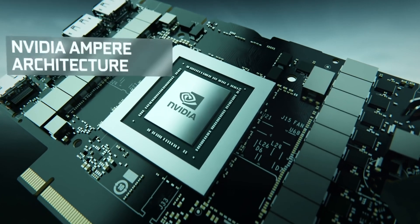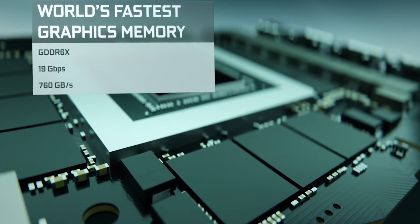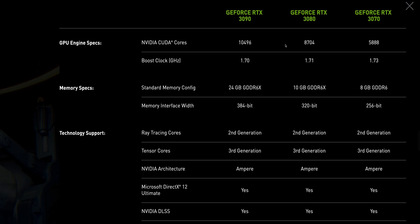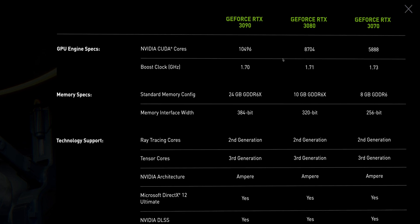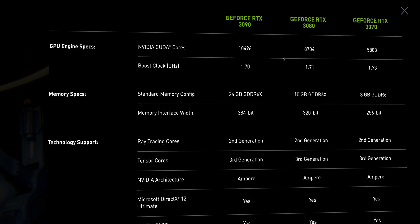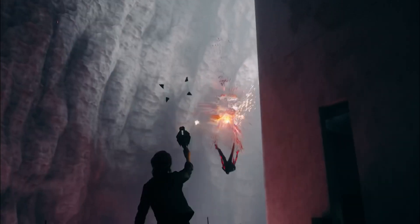You can see the specs on screen — based on Ampere architecture, and that's the correct pronunciation: Ampere, not Ampere. The key points for me are: they've got a new NVENC encoder, seventh generation or something like that, which is going to be good for streaming and recording. And you get Nvidia AI noise suppression to block out background noise, which is cool.